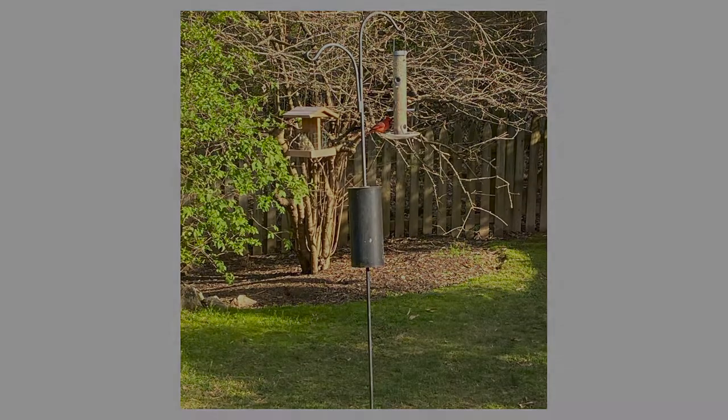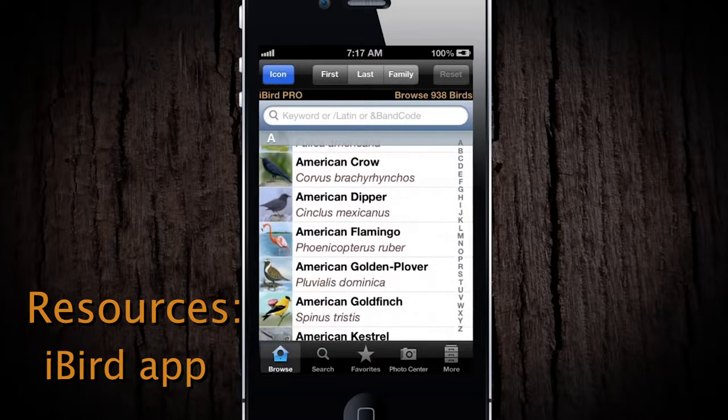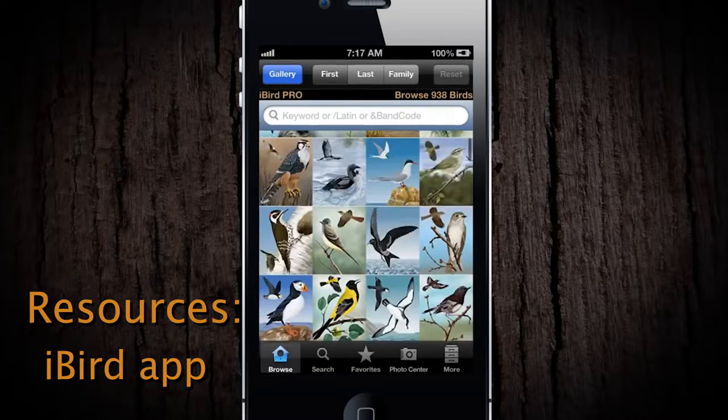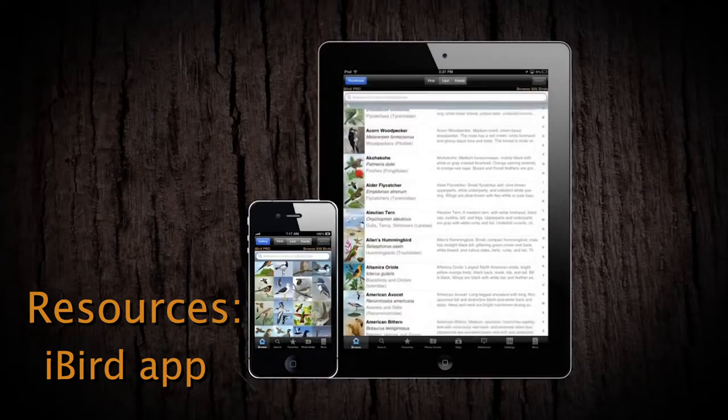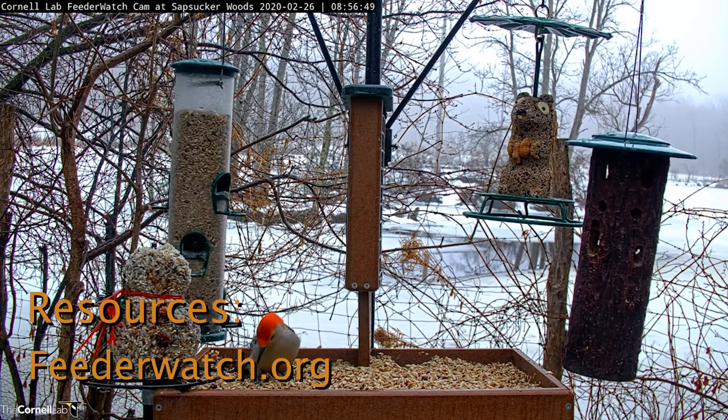It is great to get birds to your feeders, but it's really fun to know what kind of birds you have. These are a few resources that show you the types of birds in an area. You can use them before going out birdwatching, or to see what's coming to your feeder.